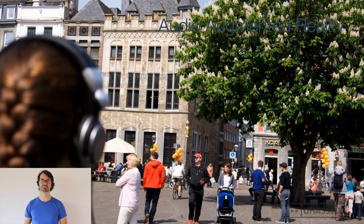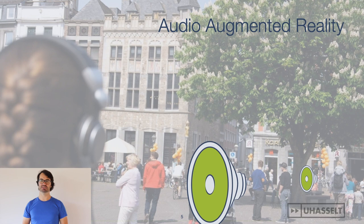Audio Augmented Reality applications use spatial audio rendering in combination with orientation and position information to overlay the physical space with a virtual audio space, creating the impression that the virtual audio sources are located in the real world.